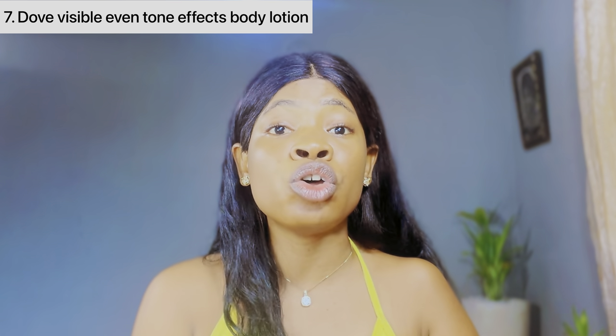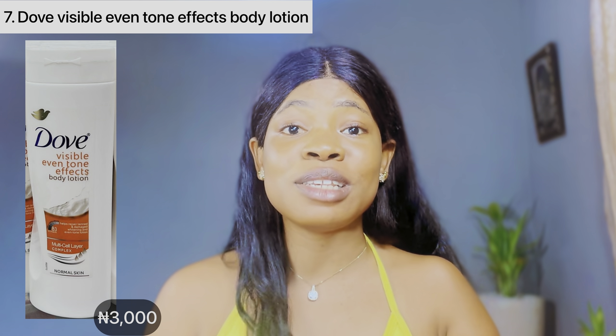The fragrance of this dope body lotion is to die for. I recommend you use this if you're a fair skin person — it's going to help maintain, brighten and glow your skin tone. This particular dope body lotion retails at a price of 2,500 naira, though prices might differ depending on your location. How can I end this video without mentioning this dope visible even tone effect body lotion? This is also a very nice body lotion for fair skin. Just like the name, it's going to help even out your skin tone and give you that beautiful fair glowing skin.